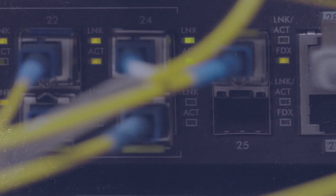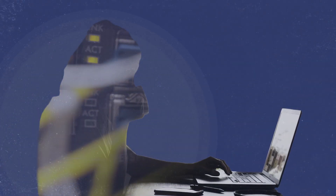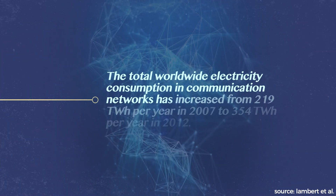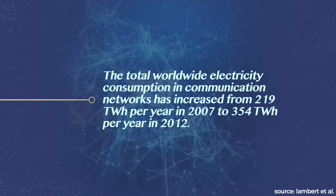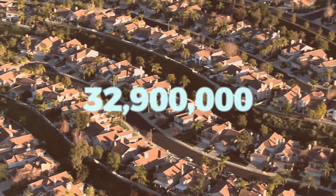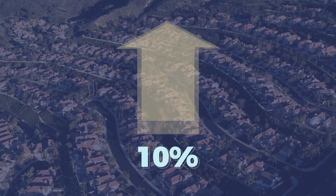On top of the physical installation of communication feeds carried out by internet service providers, routers and receivers send electrical signals from data centers to your internet device. The total energy requirements of communication networks can depend on how you calculate them, but one 2012 study asserts that total global network communications energy usage was 354 terawatt hours per year — the equivalent energy needed to power 32.9 million U.S. homes for a year. At a predicted growth rate of over 10%, that number has only grown in the last seven years.